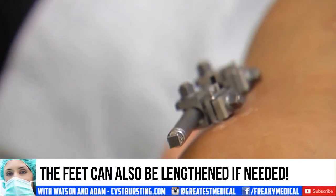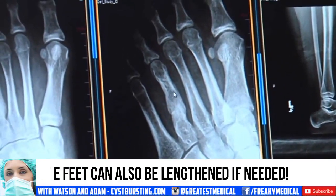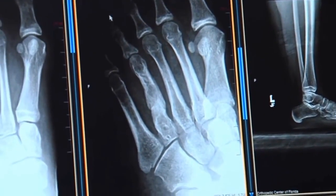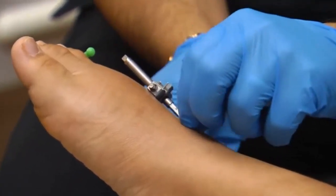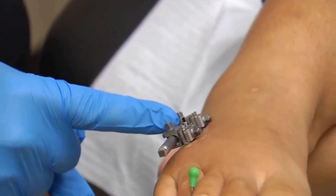...turns this device and it slowly extends the bone. A person can grow about a millimeter of bone each night. Doing it slowly better accommodates the soft tissues, tendons, ligaments, muscles, nerves, and blood vessels.